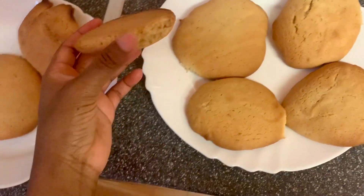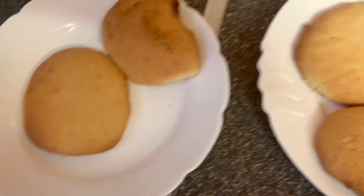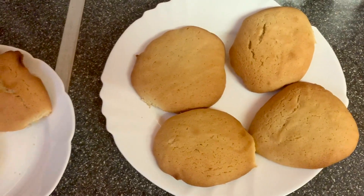The cookies are ready — quite plain, which is what I was going for. I left them a little longer than I should have. Are they better than Domino's? Yeah, they're delicious!